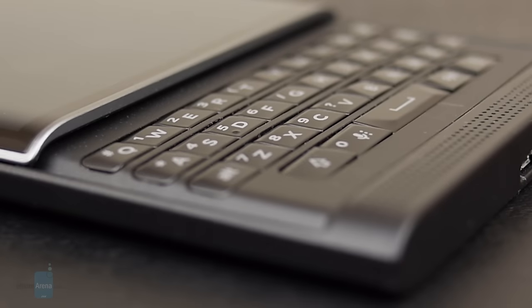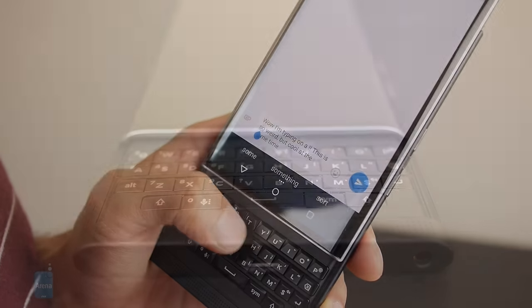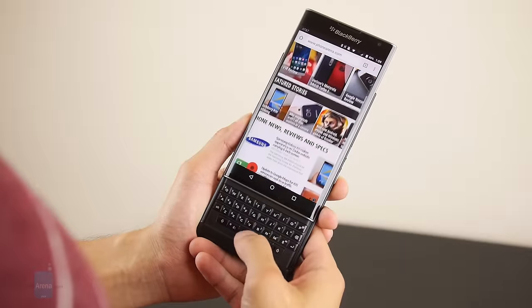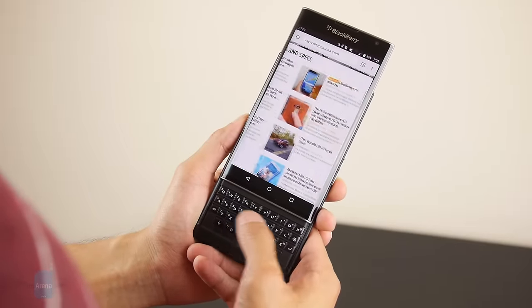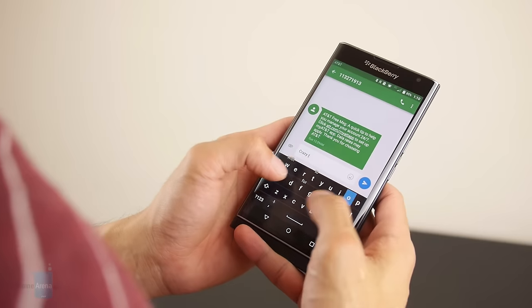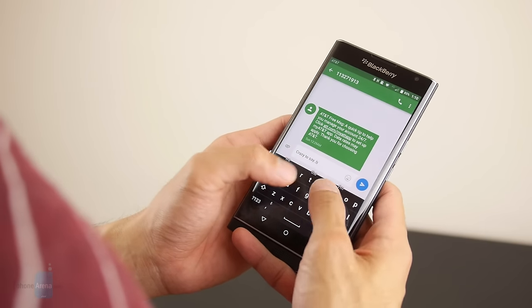The keys themselves are tiny, but at least you have punctuation and numbers at your disposal through the main layout. The keyboard is also touch-sensitive, like the Passport's keyboard, so you can use it for navigating the web browser and even precisely placing the cursor in a specific spot. Despite all that, we still find touch input to be faster than the physical one.